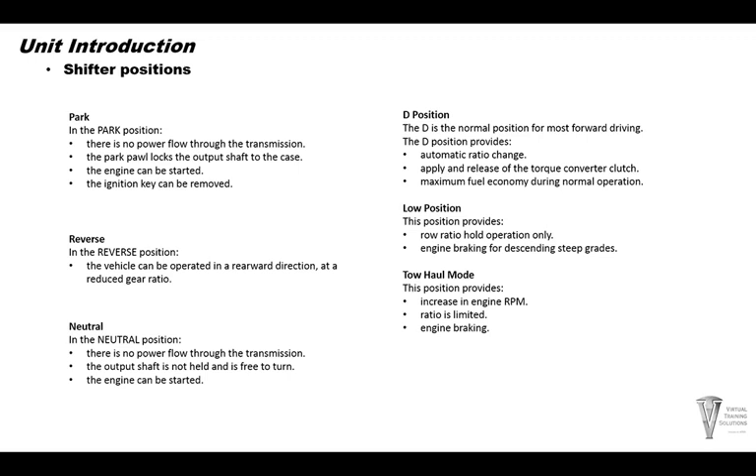The transmission does have a low position, and some models have a tap-shift position too. The low position may be used going down a small incline or creeping around without wanting a ratio change. Tow-haul mode increases the engine RPM, the ratio is limited so it doesn't go too far overdrive, and engine braking is possible.